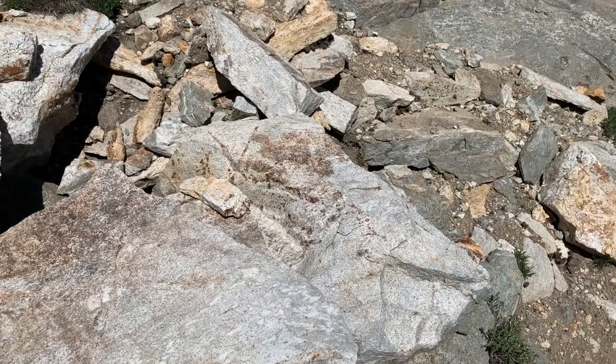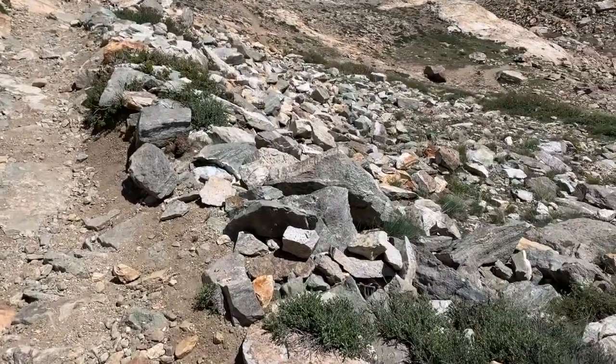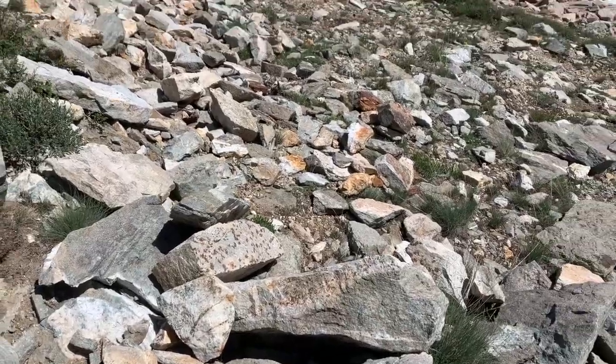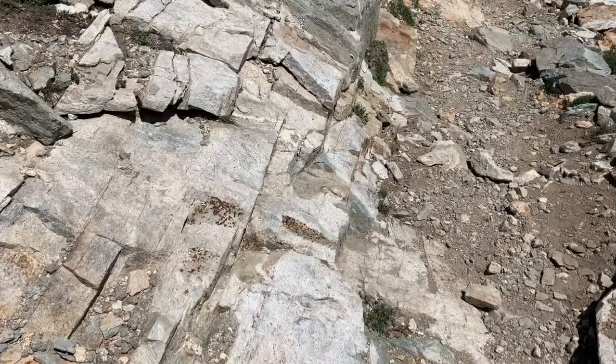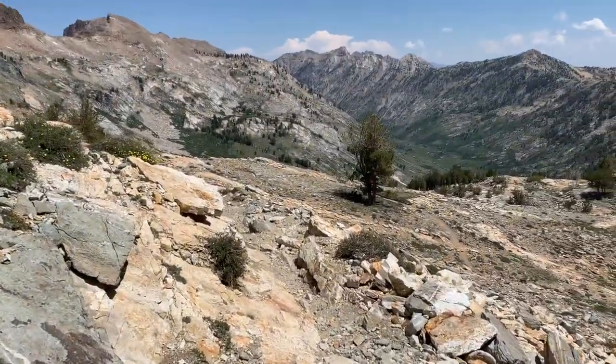There's just garnet galore out here, and that's the namesake of the Ruby Mountains. Here's even more of those garnets right there. They named the Ruby Mountains the Ruby Mountains because of all the garnets — they thought that the garnets were ruby, but they were just garnets.